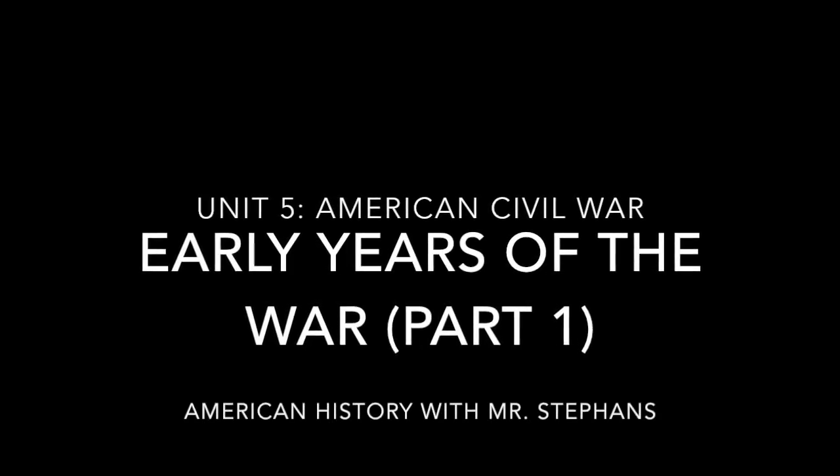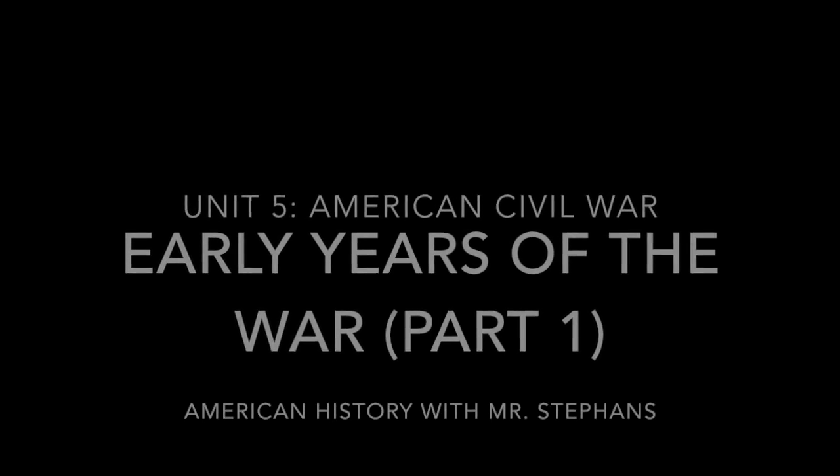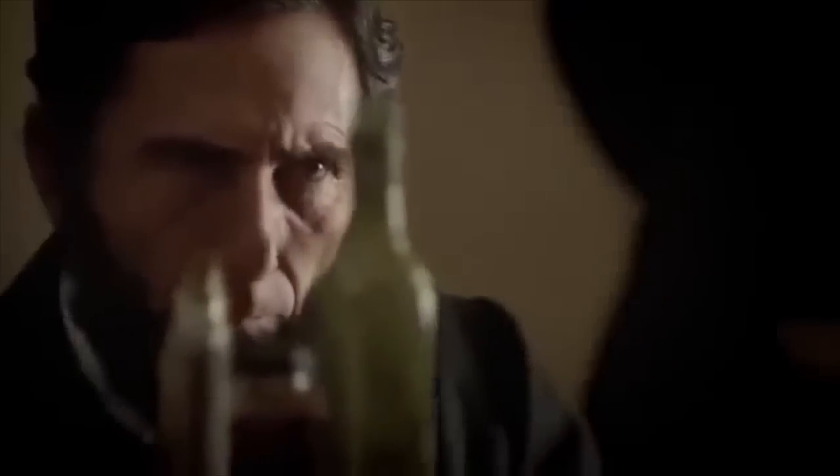Okay guys, this is going to build off what we talked about yesterday, and we're going to take a look at the new technologies in the war as well as the early days. Lincoln is fighting a totally new kind of war, and his southern adversaries just don't get it.